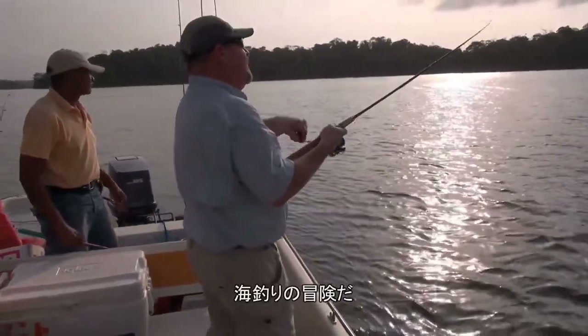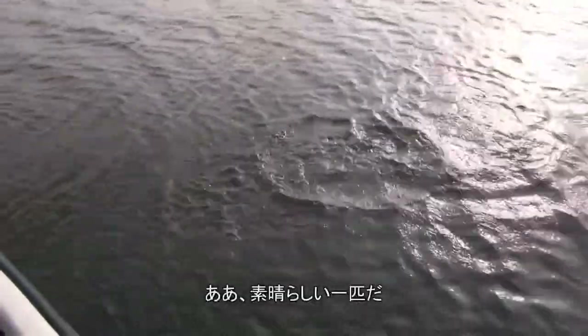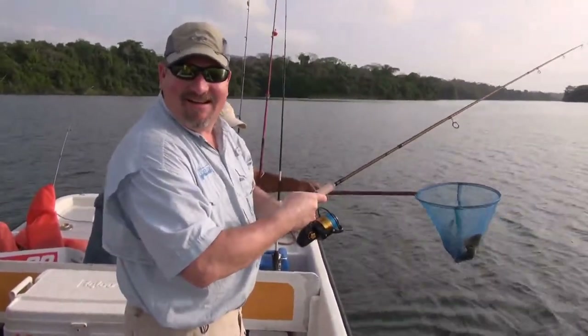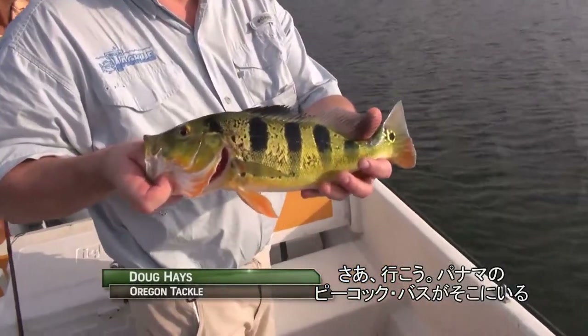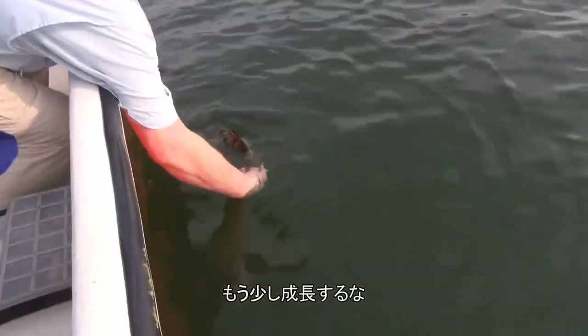There he is, you got it man! Oh, nice one — peacock bass in Panama right there. I can't believe he caught one on that. There we go, there's a Panama peacock bass right there. That's a beautiful looking fish.